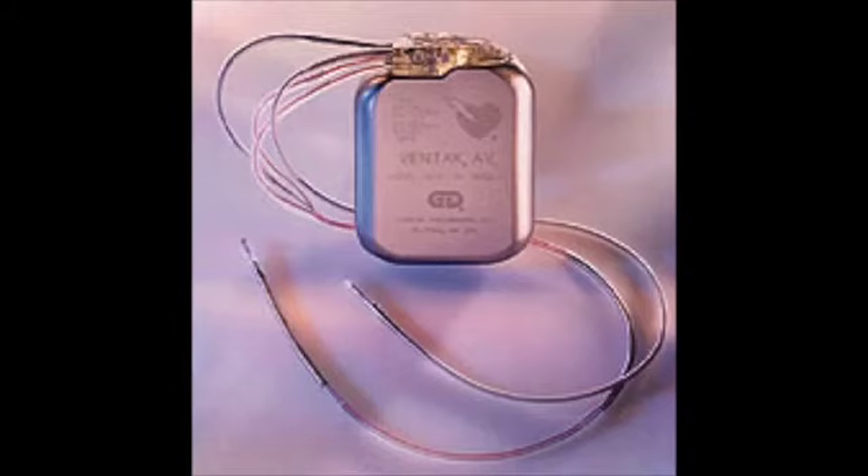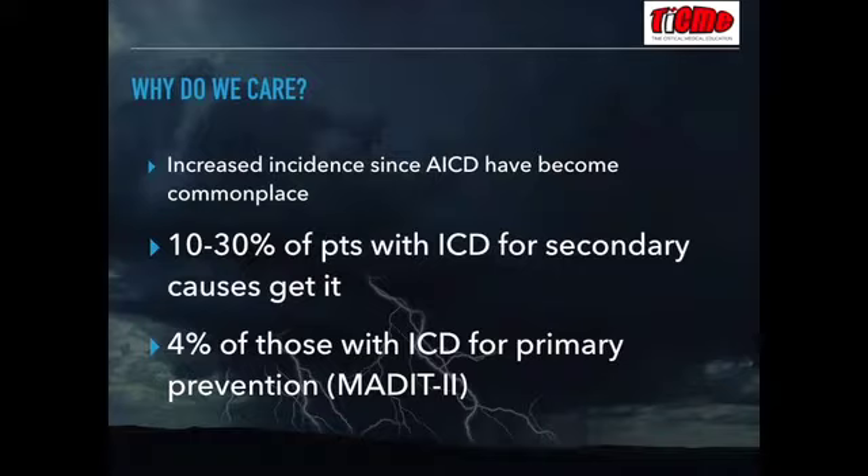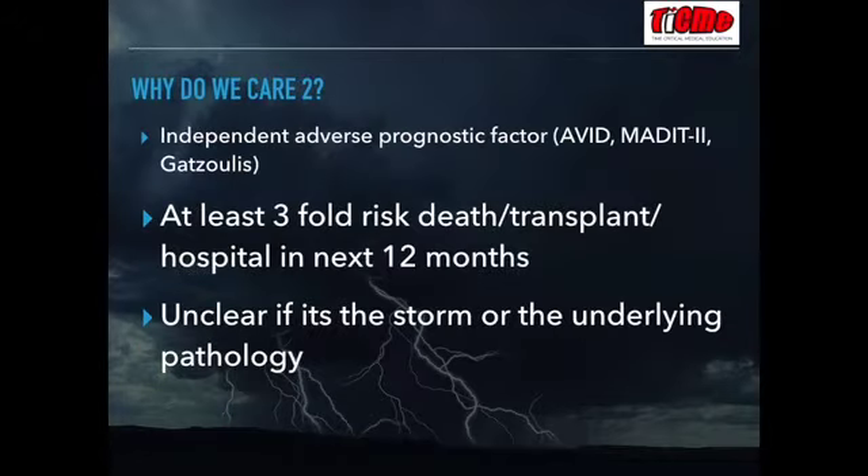Up to a third of people with an ICD for a secondary cause get electrical storm, and about one in 20 to one in 25 people who had an ICD for primary prevention — like Brugada or WPW — have an electrical storm at some stage.